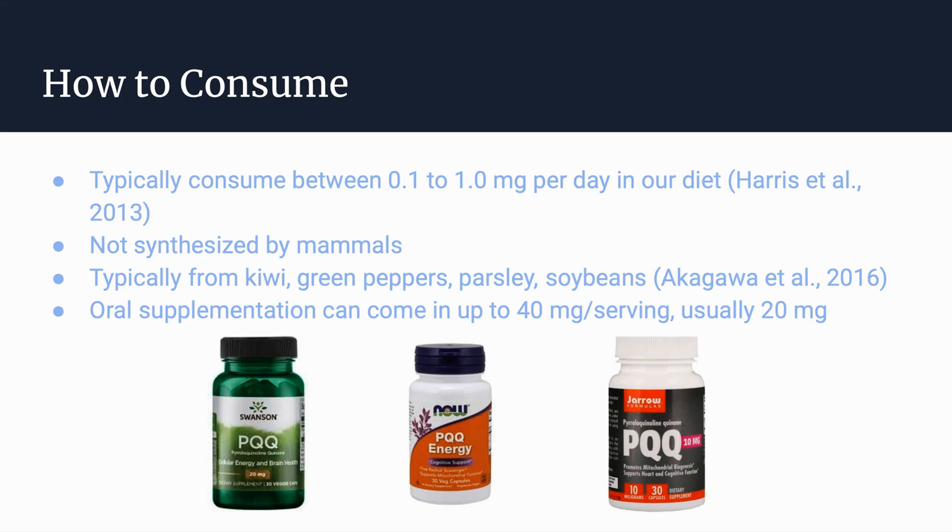Just a word of caution when buying PQQ supplements: you may want to stray away from those that claim to be extra strength, because they might actually be doing detriment to your body.